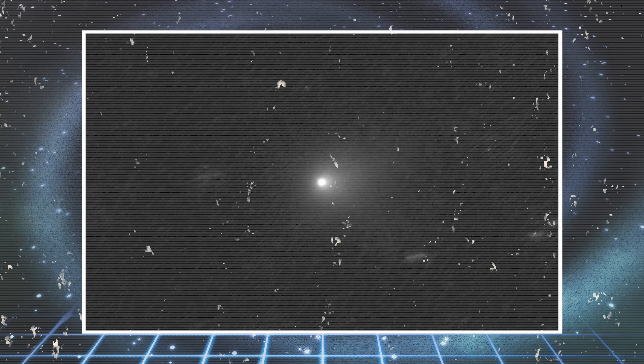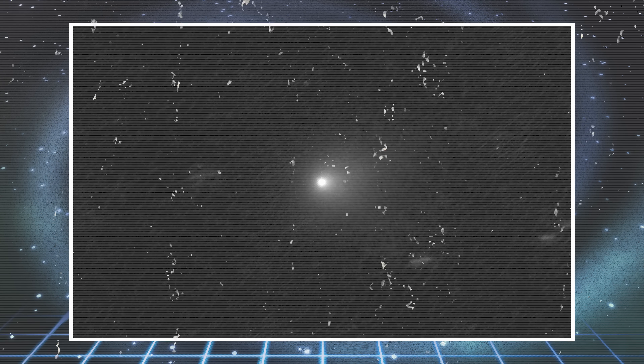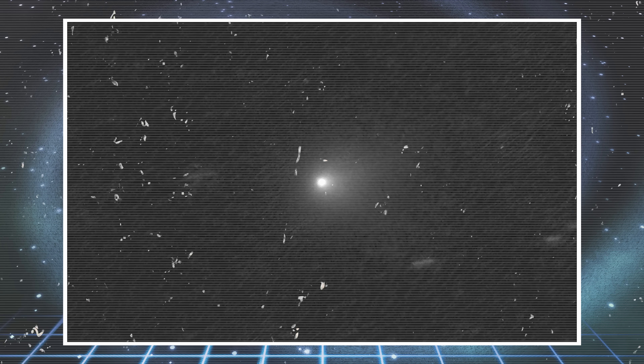As 3i Atlas emerged from the outer darkness in early July 2025, its dust tail was barely a whisper — faint, broad, and pointing away from the Sun. That's classic solar radiation pressure at work, pushing dust particles outward into space.